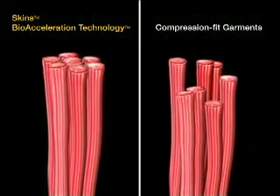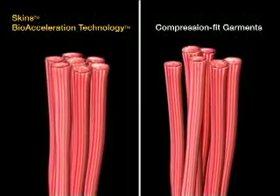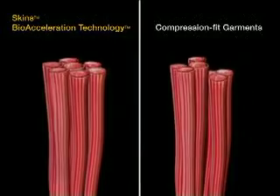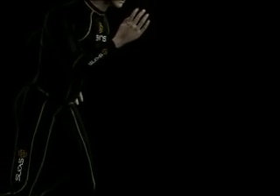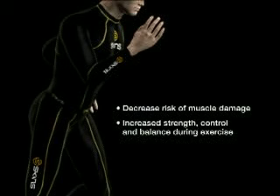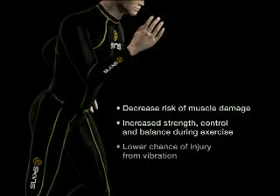Furthermore, muscle vibration can cause injury to highly active muscles. By helping control this vibration, SKINS' precision-engineered gradient compression can decrease the risk of muscle damage. You will not only realize increased strength, control, and balance during exercise, but also lower your chance of injury from vibration.